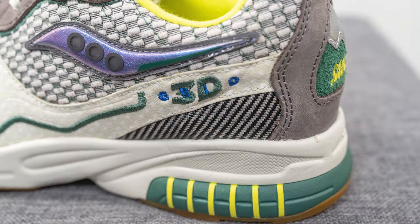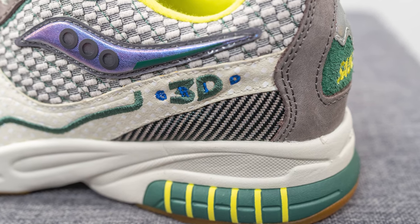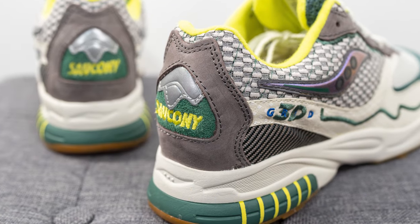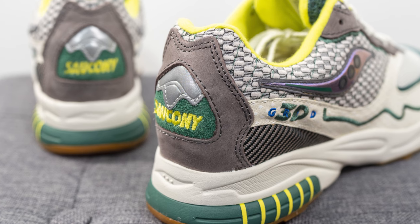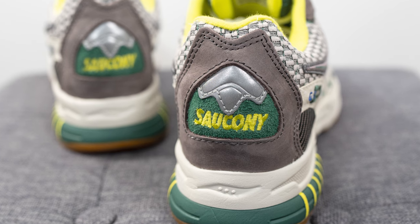Underneath the 3D Grid branding on the bottom of the heel, we have a woven side panel that almost looks like carbon fiber. Moving to the heel, there's more gray colored nubuck, green colored suede with Saucony branding embroidered in neon yellow, along with a reflective 3M panel right above it.